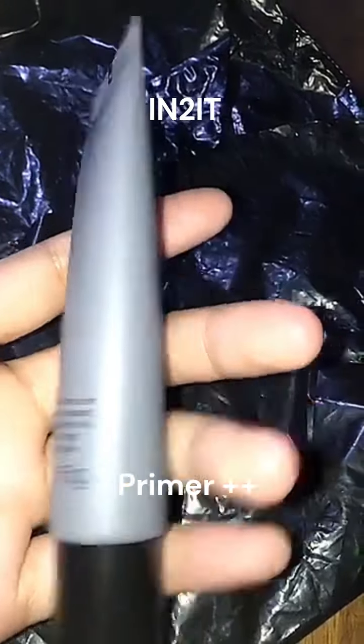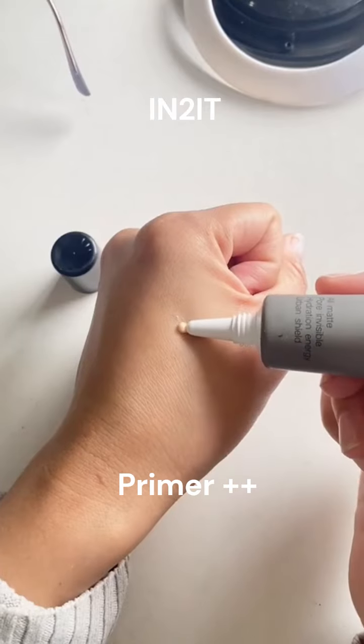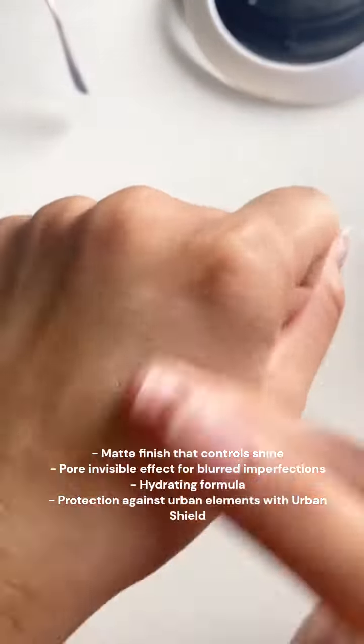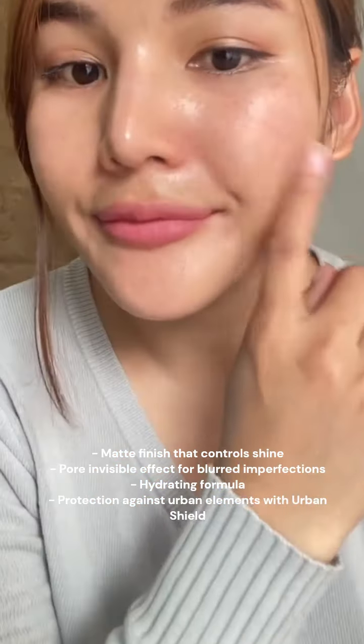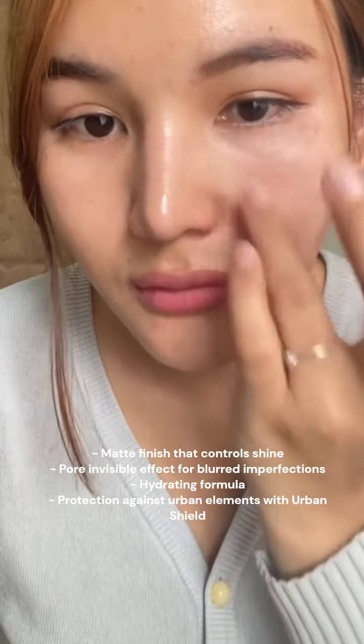Meet Intuit Primer Plus Plus, the key to long-lasting, flawless makeup with a smooth, lightweight texture. Experience the matte finish that controls shine and the pore invisible effect that blurs imperfections. Feel the difference with a formula that hydrates and protects against urban elements with the urban shield.